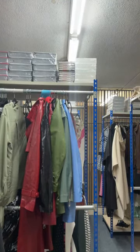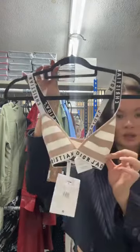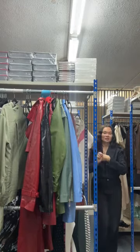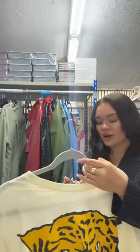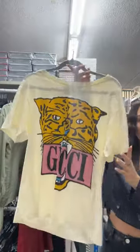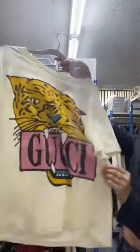Congratulations to the person who bought the barbie jacket — it's going to look absolutely amazing on you! We're also showing a Gucci tiger tee — AVC1787 — with the Gucci tiger on the front and a plain back. This would look really cool with an oversized black blazer.